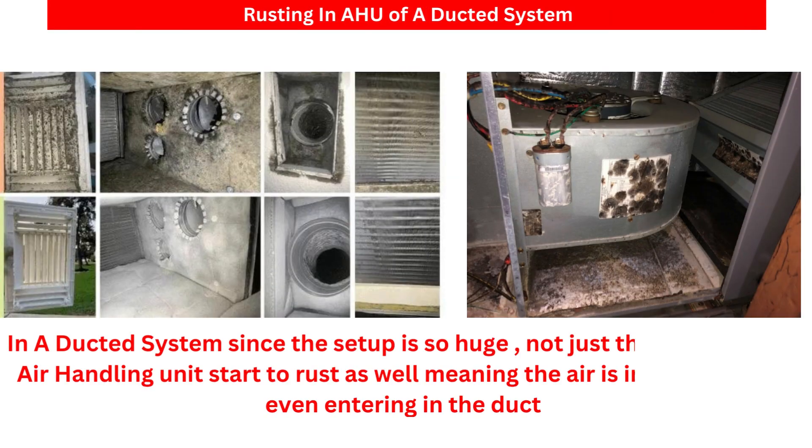In a ducted system, since the setup is so huge, not just the ducts but the air handling unit itself starts to rust as well, meaning the air is infected before even entering the duct.